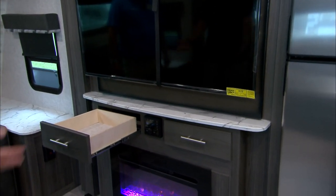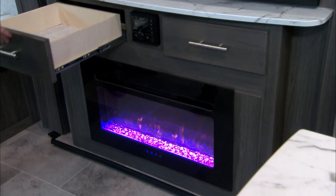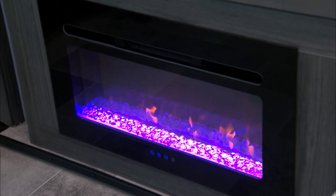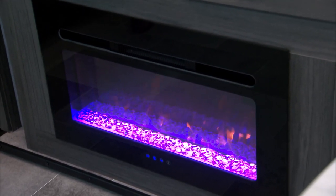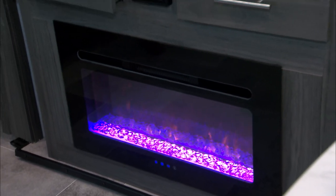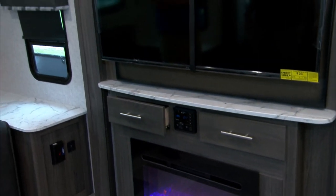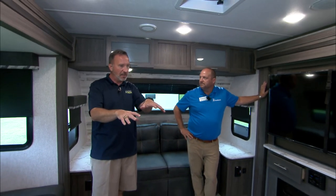This giant TV with component shelf, drawer storage with full extension ball bearings, and a fireplace right there with multi-light settings. And we have two of them — one perfectly located here in the front living and an additional fireplace in the king bed slide bedroom. Two fireplaces! With opposing super slides that really opens up the space and allows us to have this island kitchen.